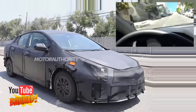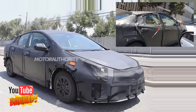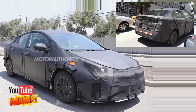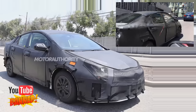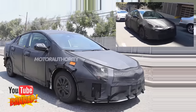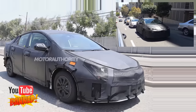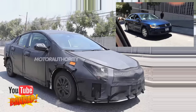The fourth generation Toyota Prius has been spotted testing in prototype form, revealing a shape that worryingly is starting to look a bit like Toyota's ungainly Mirai fuel cell car. Looking at this prototype, which was spotted testing in the United States, we can clearly see that the new Prius will sit lower and feature a sleeker profile than the current model.